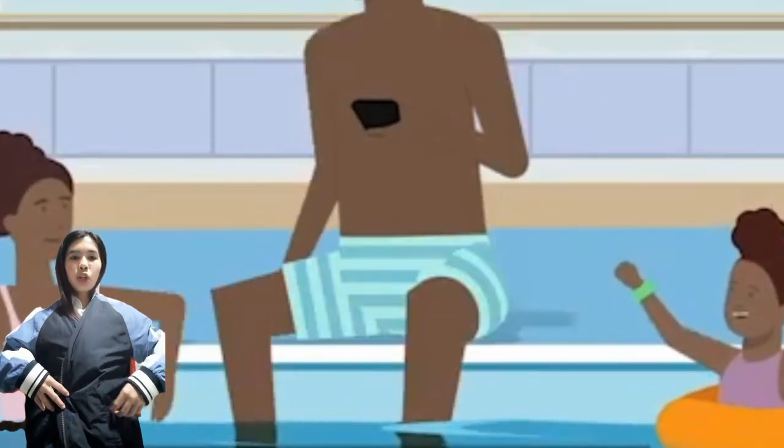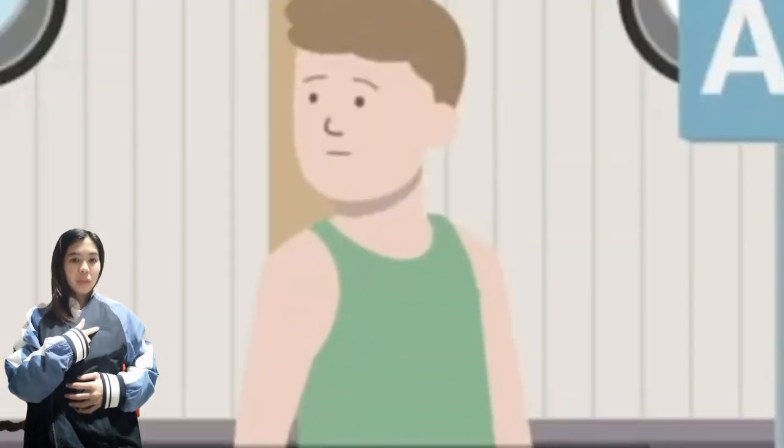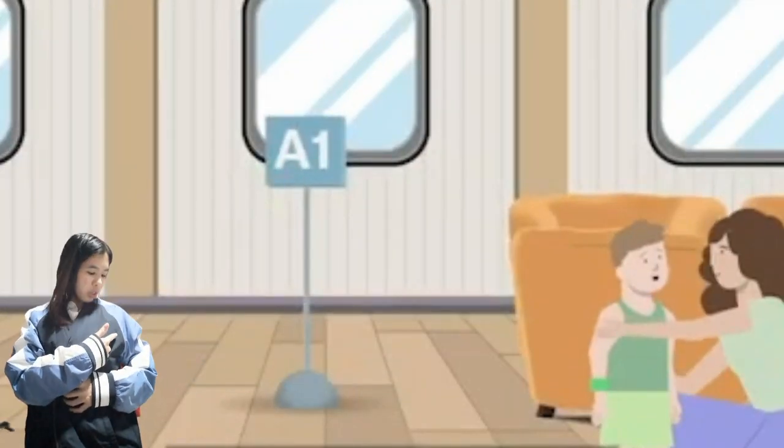Your life jacket is equipped with reflective tape, a whistle, and a water-activated light.